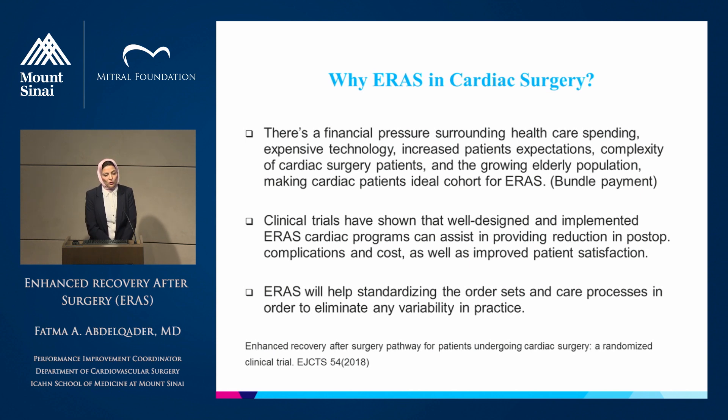There have been clinical trials showing that a well-designed and well-implemented ERAS protocol can assist in achieving good outcomes with less complications, less length of stay, and less cost, with improved patient satisfaction. ERAS will help us standardize our order sets to eliminate any variability in our practice, as well as spread best practices as possible.